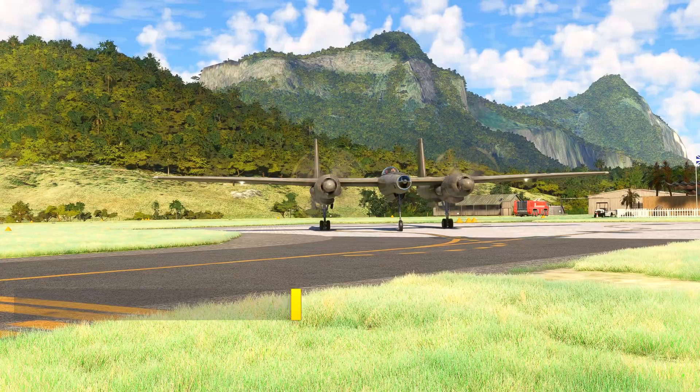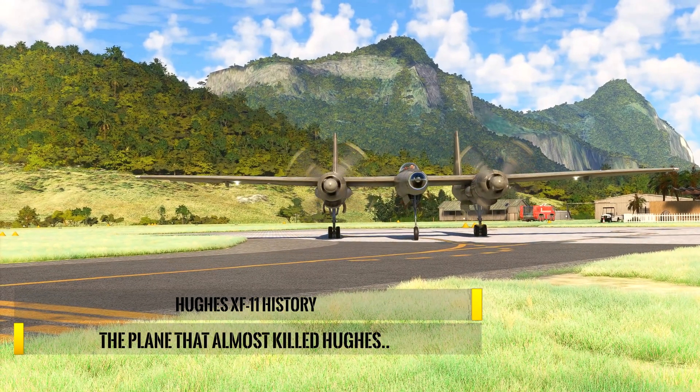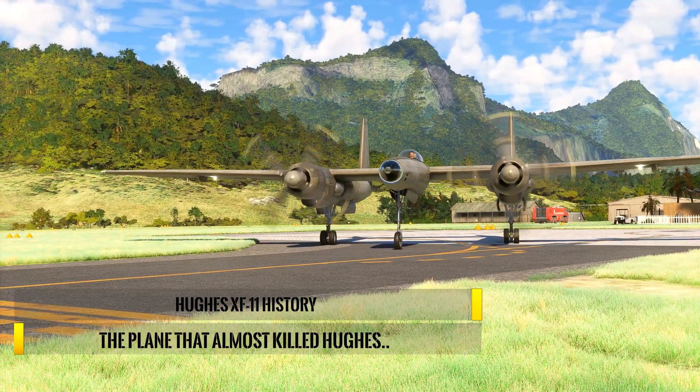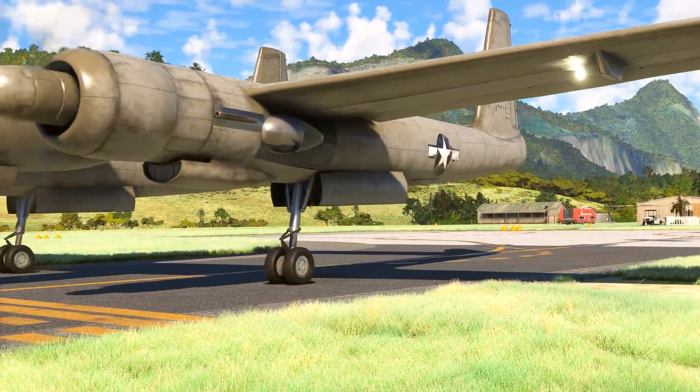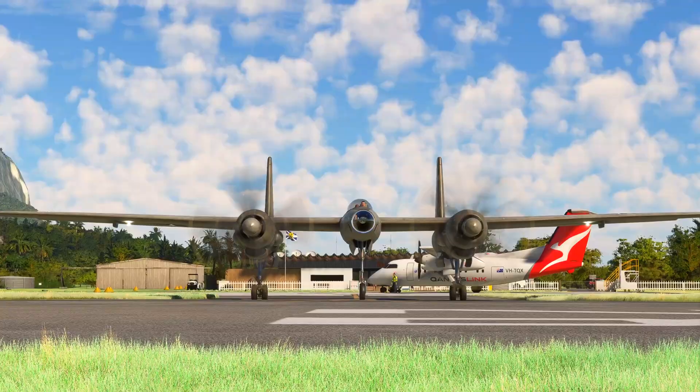In the closing years of World War II, America was racing to develop faster, higher-flying aircraft. Among the most ambitious designs was the Hughes XF-11, a prototype reconnaissance plane conceived by Howard Hughes and his Hughes Aircraft Company.